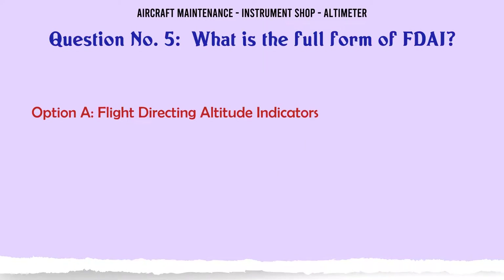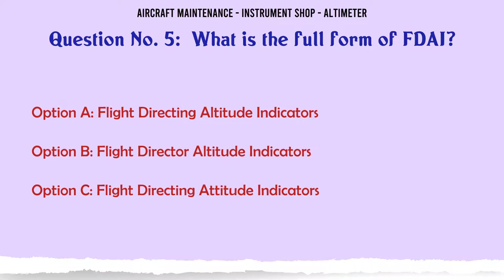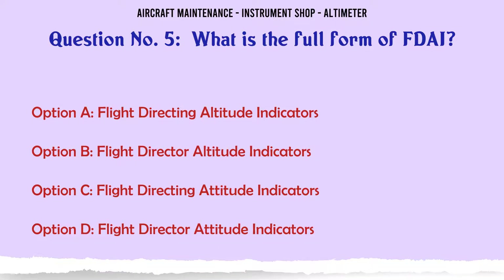What is the full form of FDAI? A. Flight Directing Altitude Indicators, B. Flight Director Altitude Indicators, C. Flight Directing Attitude Indicators, D. Flight Director Attitude Indicators.